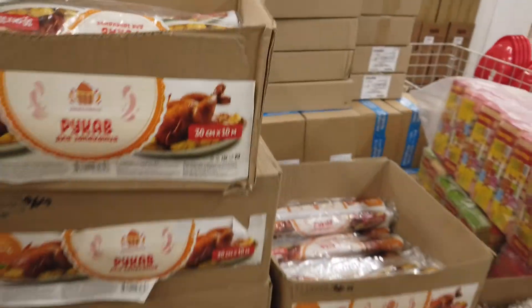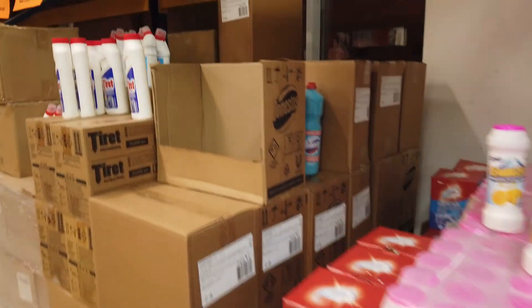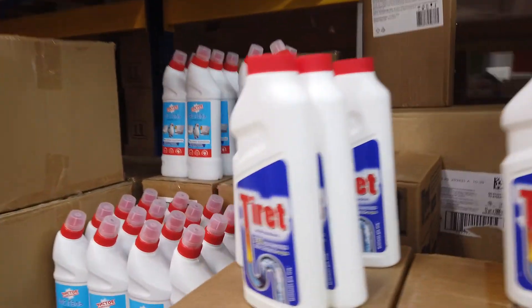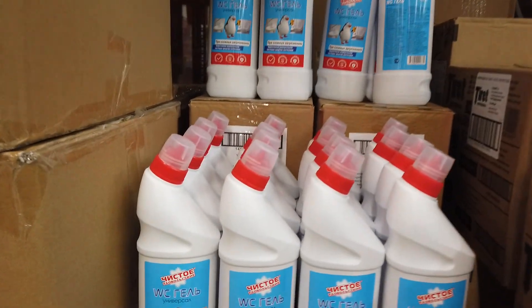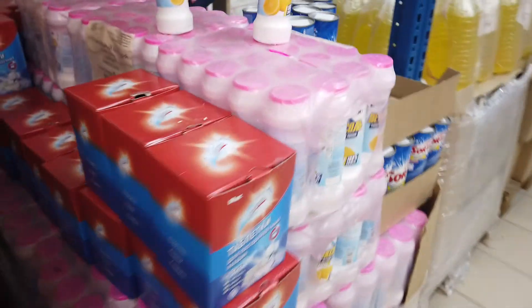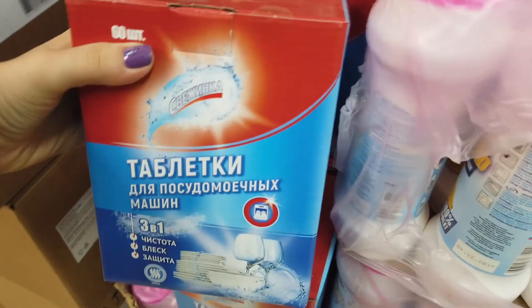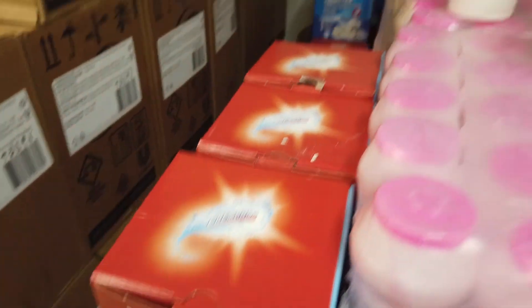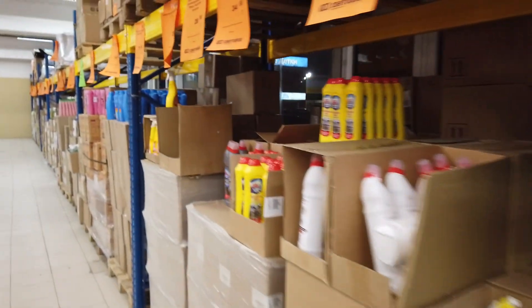Бокалы для запекания. Здесь хозяйственные всякие штуки. Вот он Тирт, который я уже покупала — мы его с вами пробовали. Какое-то средство для посудомоечной машины, стоит всего 300 рублей. Интересно, хорошее или нет?